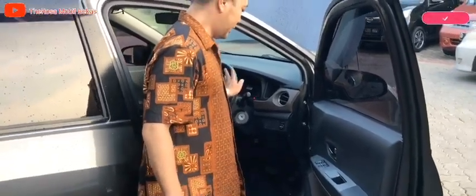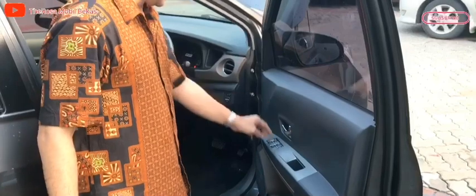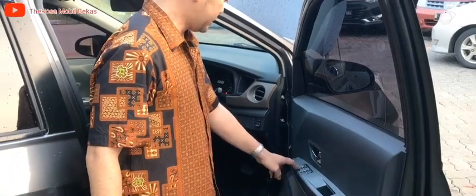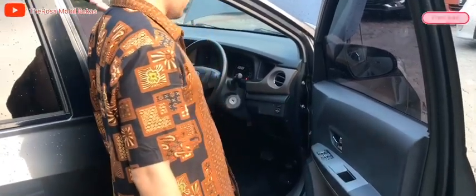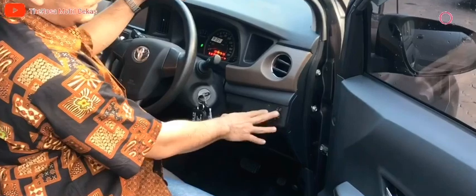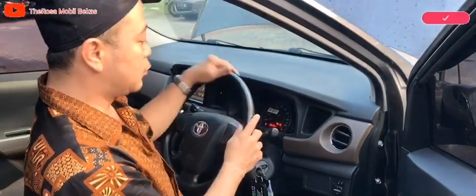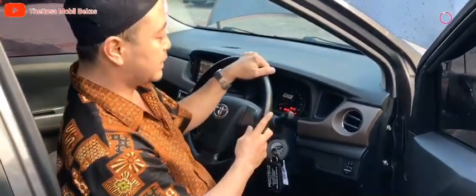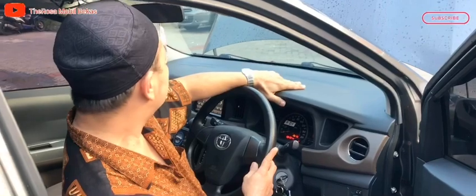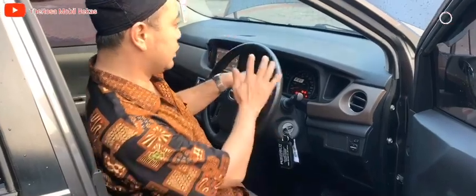Untuk kabin depan, mobil ini sudah dilengkapi dengan switch window down dan untuk window sebelah belakang ya. Dan ini sudah dilengkapi dengan electric mirror. Odometernya baru sekitar 58.000. Untuk AC masih dingin semua, dashboardnya masih bersih, gak ada lecet-lecet, material pabriknya masih rapi. Sudah dilengkapi dengan SRS airbag untuk pengemudi dan di samping depan.